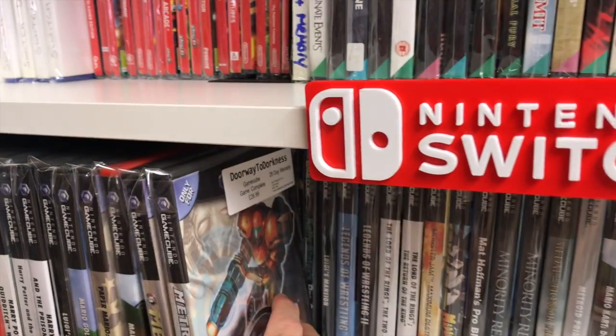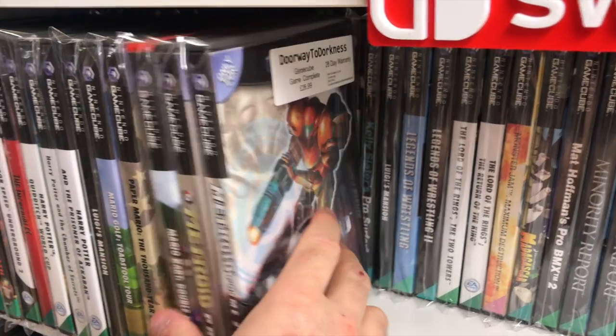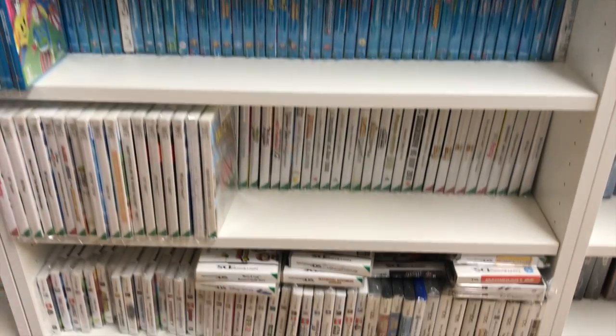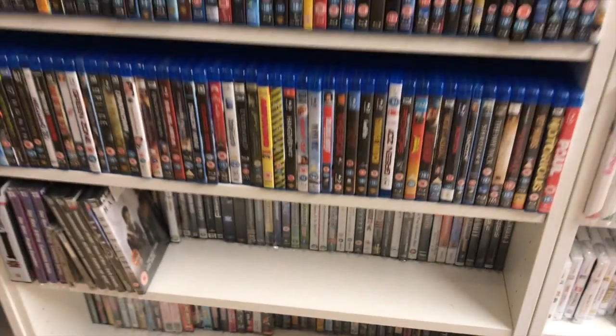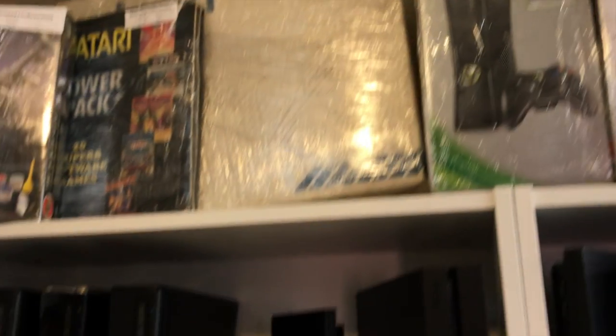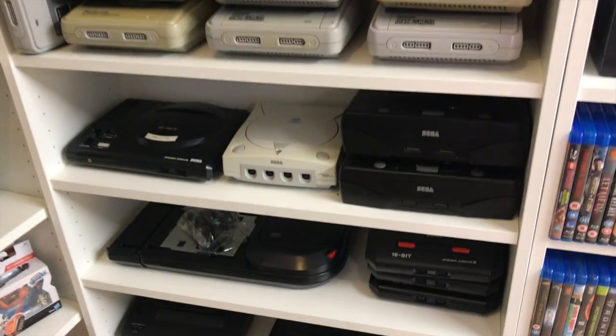Who would have thought that all those years back when Paper Mario the Thousand Year Door came out on the GameCube, that it would command a price of $130 in this day and age? Insane. Even a Commodore 64 game — the very first computer I ever had — oh my god, the nostalgia. And if you're missing any consoles, there is loads of them here. Get yourself down to Doorway to Darkness and grab yourself that console you're missing.